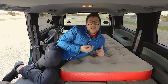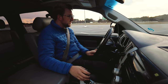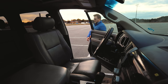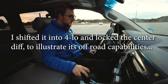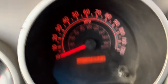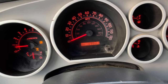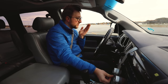Which brings us to the next portion: performance, towing, and off-roading. Uh oh, this is not good. Take it out of four low — it's blinking so it's shifting, right? It's stuck. Not good. The center diff is stuck locked too.